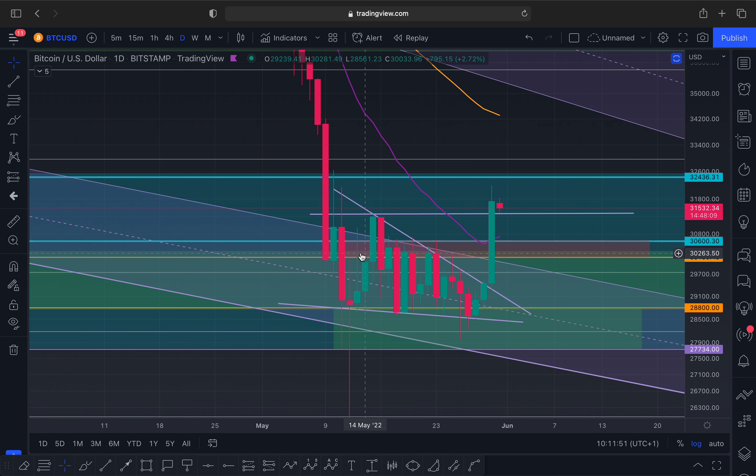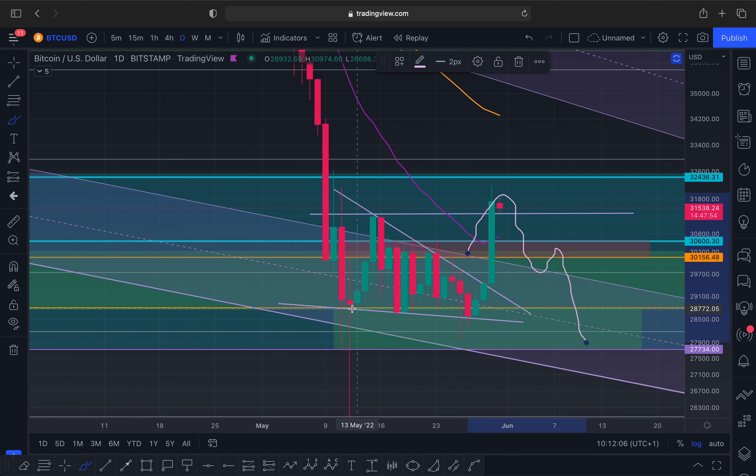If we close below this, then we're going to come back to this level of resistance, which should actually act as support. However, because you have not tested it yet, it's not a confirmed level of support. So we now need to be careful in case we fall back under.